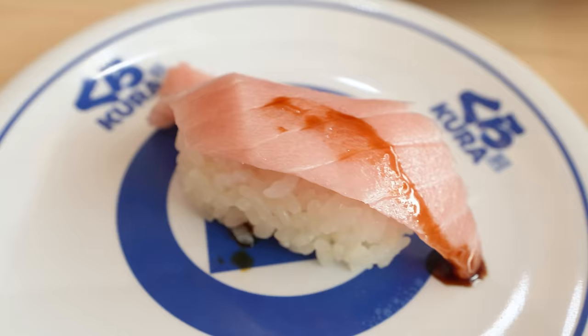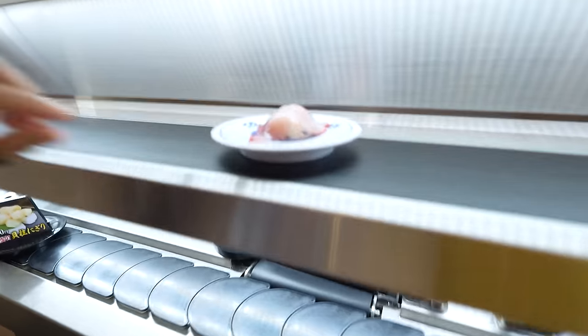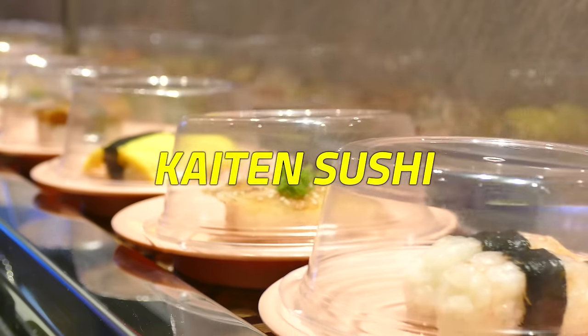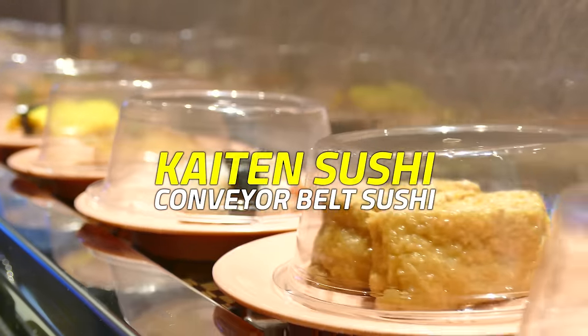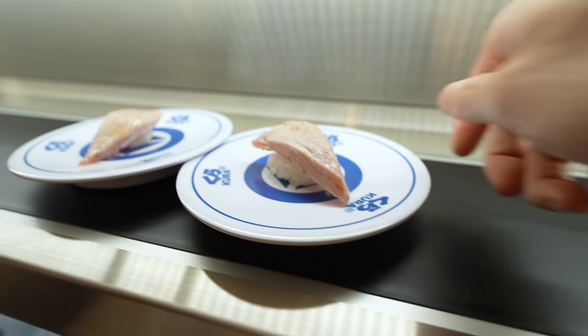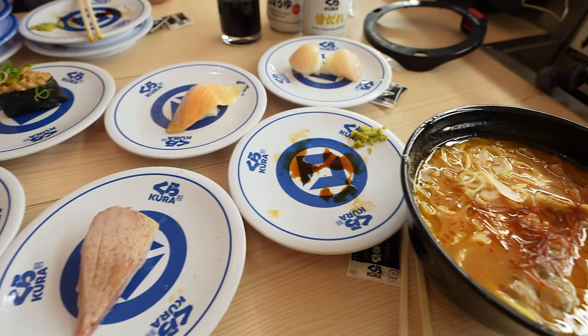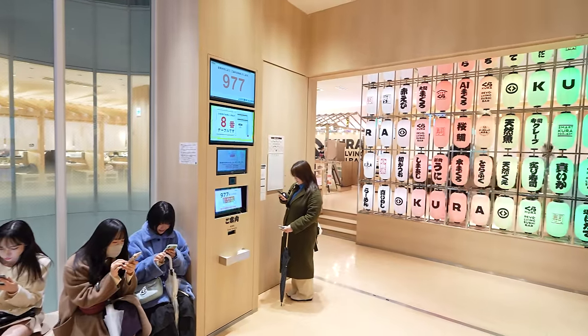Do you guys love sushi? Because I 100% do. Did you guys know that sushi can be as affordable as 50 cents a piece in Japan? There's a very popular form of sushi restaurant in Japan called Kaiten Sushi, also known as Conveyor Belt Sushi Restaurant, where a moving conveyor belt serves sushi to your table instead of human workers. These restaurants tend to be a lot more affordable than a typical restaurant, and they're extremely popular in Japan.